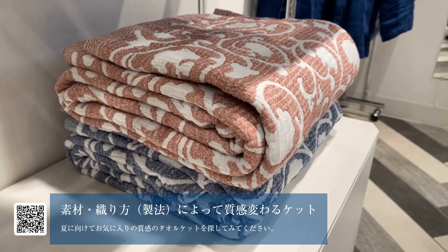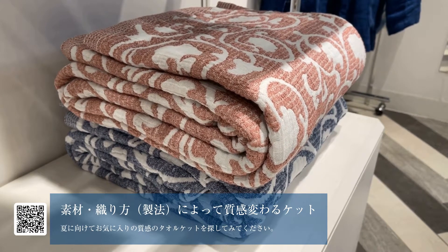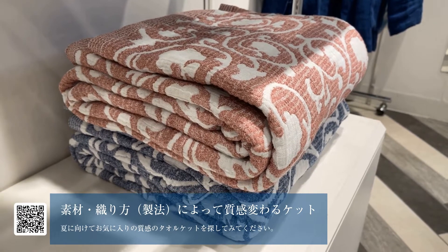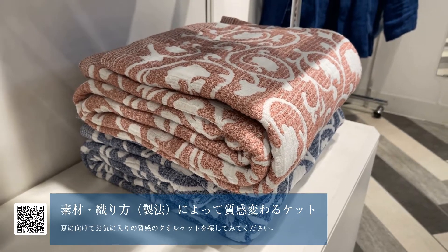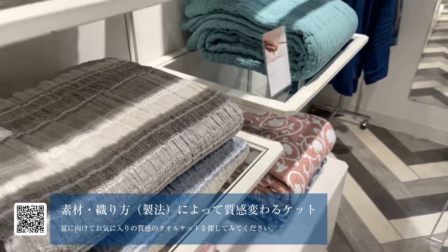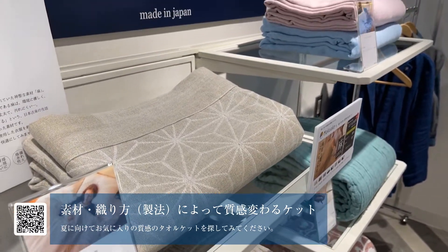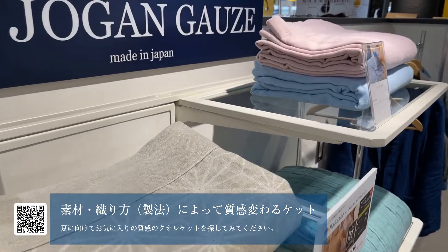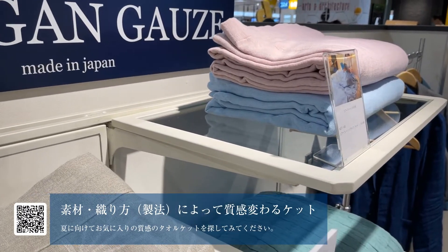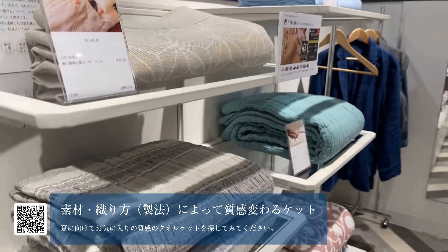こちら中に綿を入れてまして、ちょっと布団感覚な感じで、メレンゲガーゼって言うんですけど、すごく表面がもちもちしてて、使っていると柔らかくなって気持ちいいです。秋冬でもお使いいただけるシーズンレスな商品になっております。非常にインテリア性が高くおすすめです。ケット類だけでもこれだけ種類があるので、ぜひ触ってみていただいて、お気に入りの夏がけを探していただけたら嬉しいです。ありがとうございます。